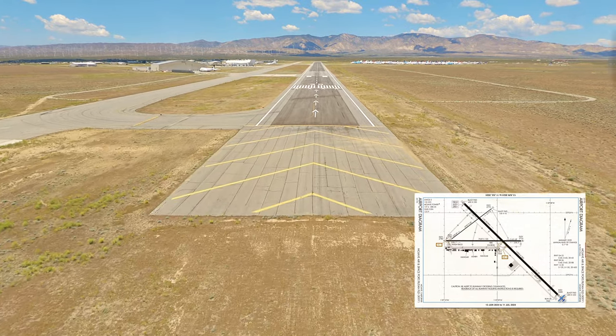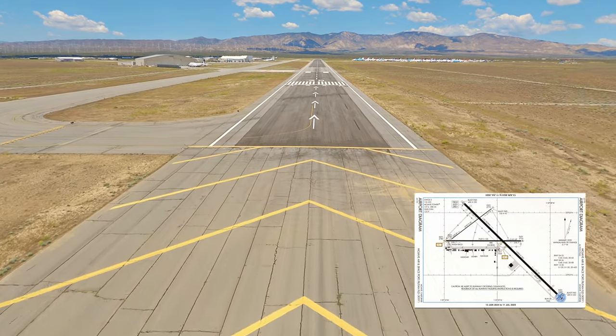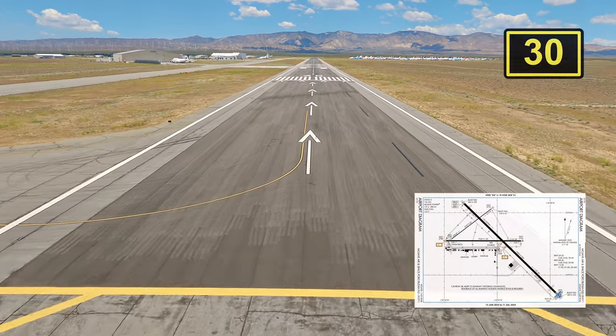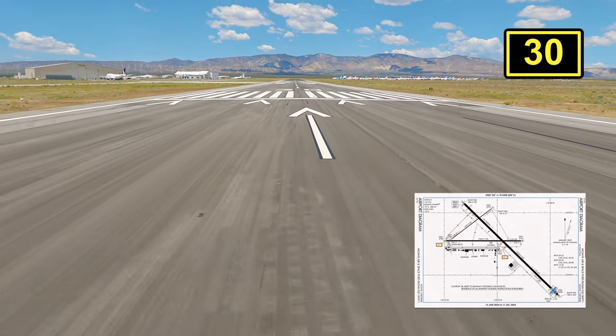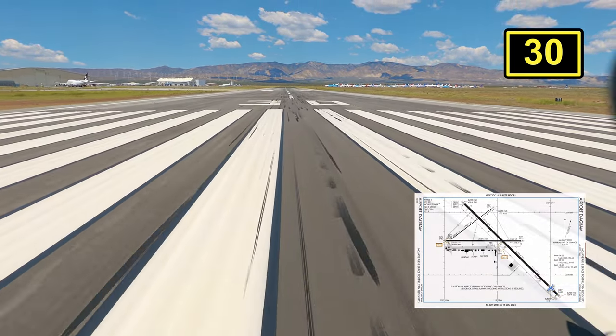Runway 30 is 12,500 feet long and 200 feet wide, so that pretty much means you can land anything on this runway — which this airport's history can definitely confirm.